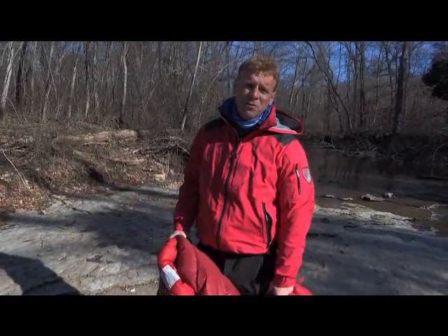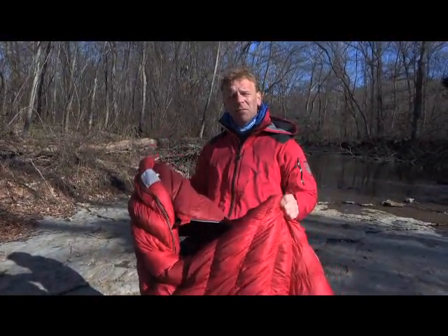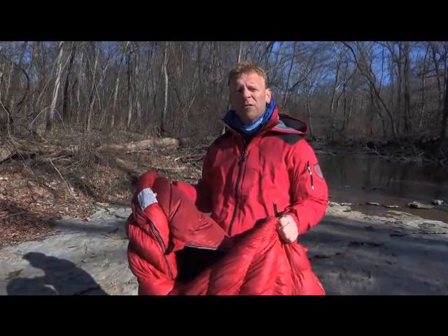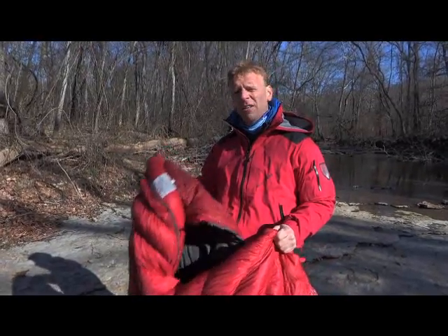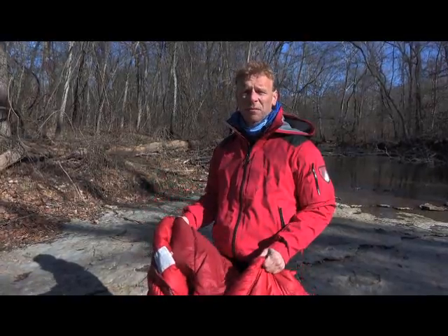Hi, this is Dan Nash with Backpackers Review. On today's episode we're going to talk about keeping warm at night while you're sleeping in your sleeping bag in your tent. We get probably more requests about information about this than any other thing, so today we're going to talk about how you can go out into the wilderness and have a good, restful, nice warm night's sleep.